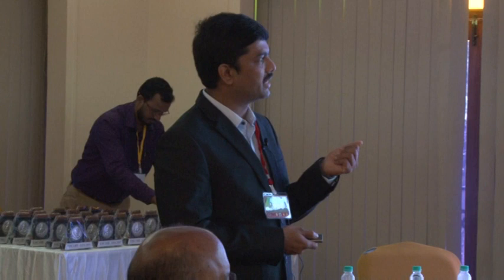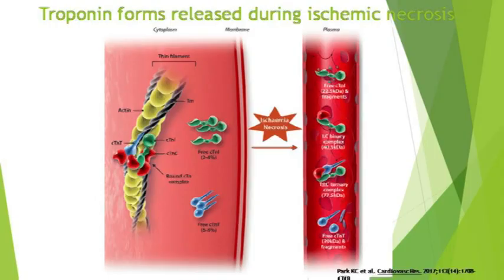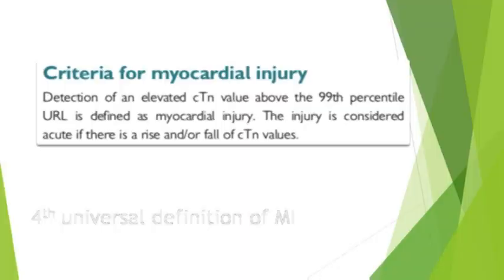After myocardial ischemia, free unbound troponins are released first, followed by troponin bound to myofibrils which releases slowly, forming binary and ternary complexes. As myocardial damage increases, the troponin load also rises. The fourth universal definition of MI states that detection of elevated troponin value above the 99th percentile upper reference limit is defined as myocardial injury. The injury is considered acute if there is a rise and/or fall of cardiac troponin values.